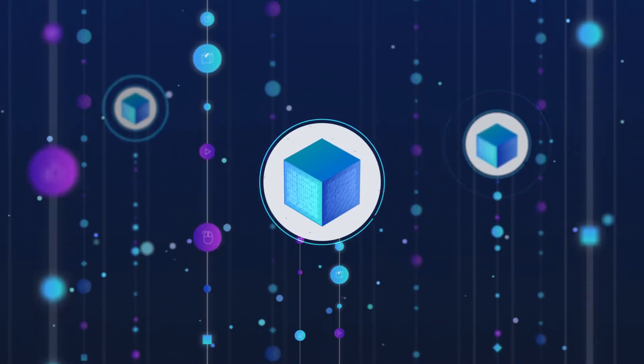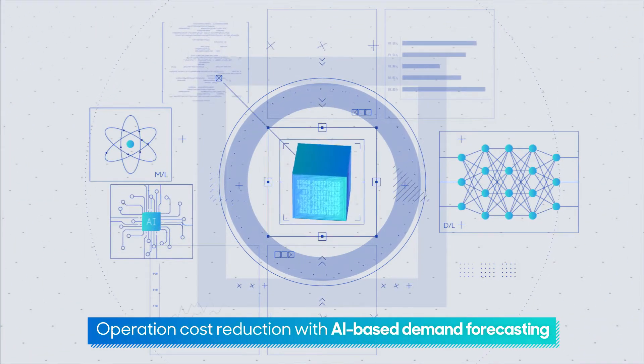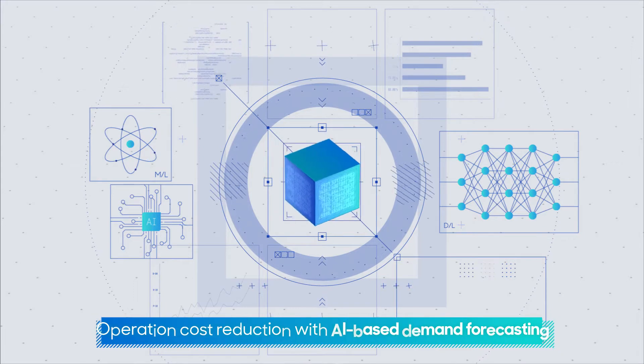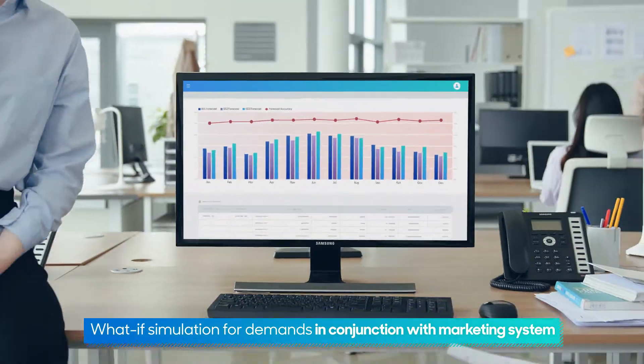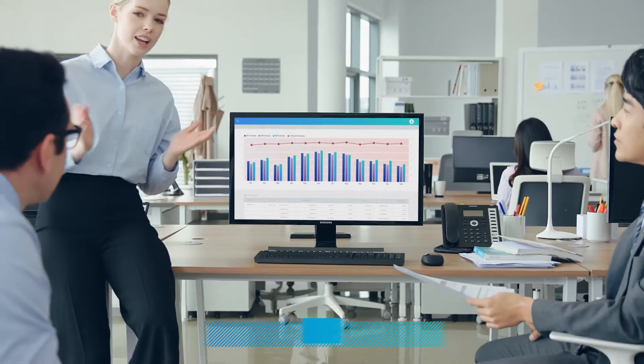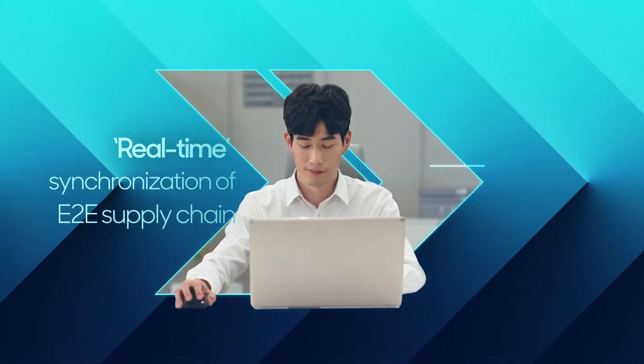It generates quick and accurate demand forecasts with state-of-the-art AI and ML algorithms. It also enables optimal marketing simulation in conjunction with campaign and promotion management systems. The latest in-memory technology runs SCM faster than ever.